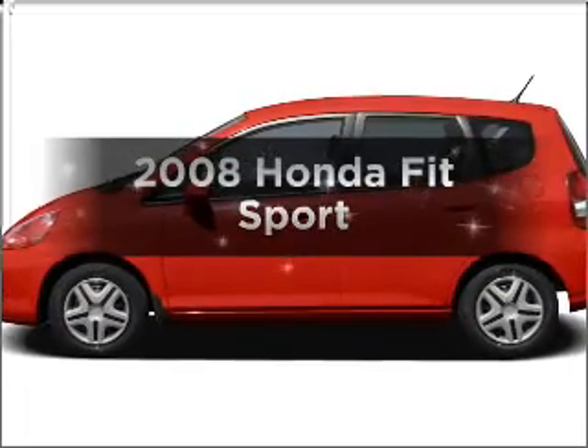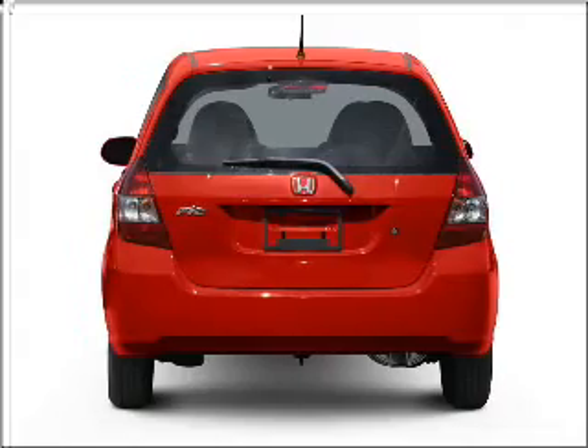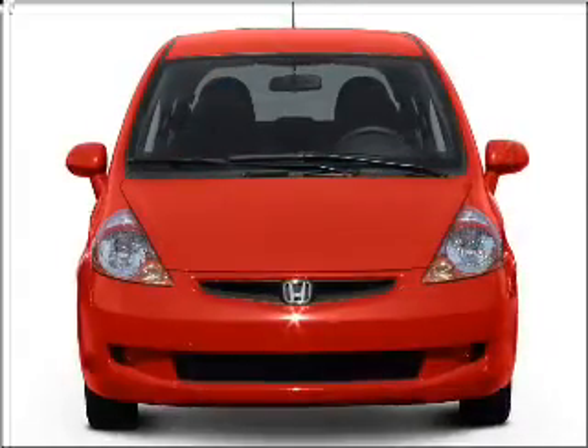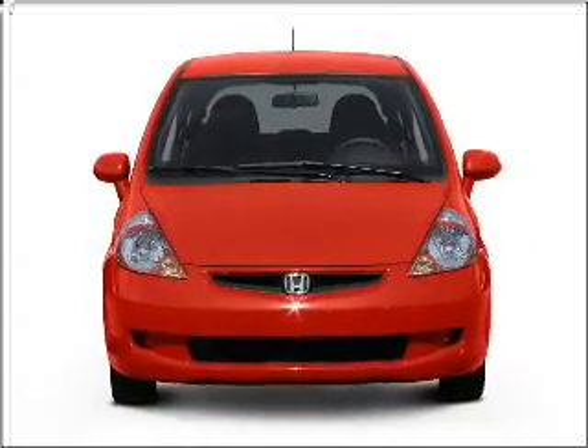Introducing the 2008 Honda Fit. Everything you need under one roof with this great vehicle. With an efficient four-cylinder engine connected to a smooth-shifting five-speed automatic transmission, stand out from the crowd with premium wheels.